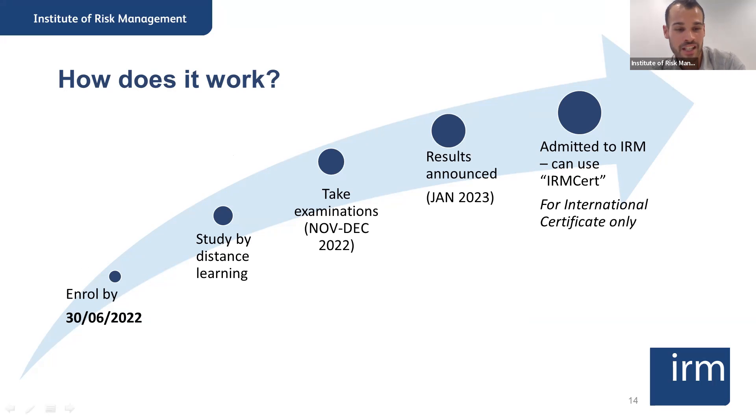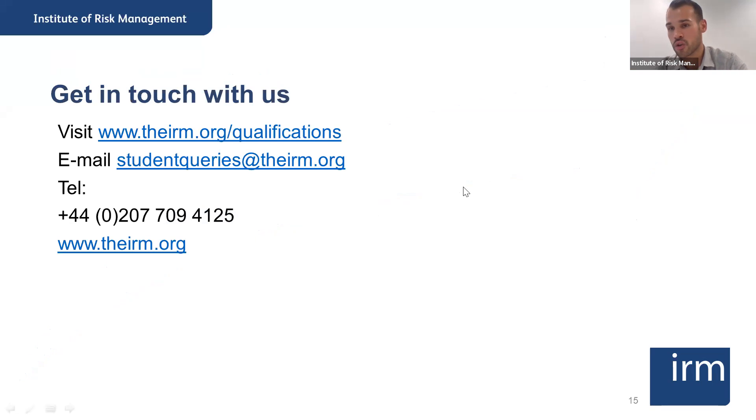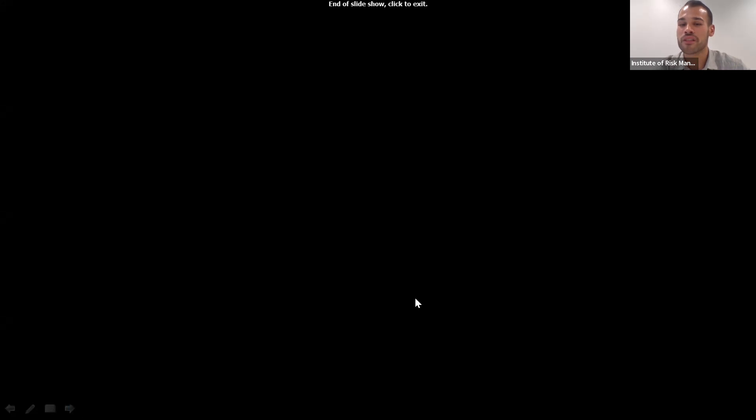Just being conscious of time: if you're not able to enroll for the December exams or think you won't have sufficient time to study before the end of the year, we have two exam sessions each year — you can get in touch around September to enroll for the June 2023 examinations. Finally, here are our contact details — you can visit our website, which has plenty more information and a frequently asked questions page for the qualifications. You can email the student support team at studentqueries@irm.org or give us a ring — this is the direct number for the student support team.